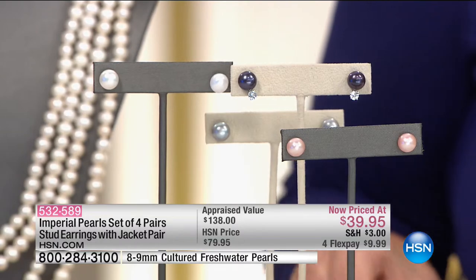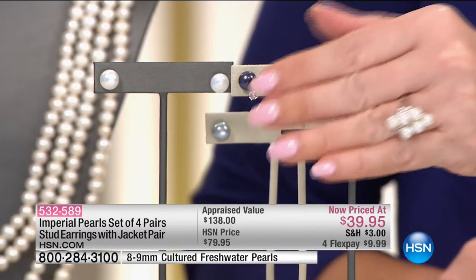We sold these very successfully at $79. They're now $39 with Final Call — under $10 on your charge card. You can break these up and give them individually as gifts — that'd be about $8 each. You couldn't get fake pearls for $8. These are in sterling silver and they're big, beautiful sizes.